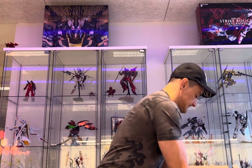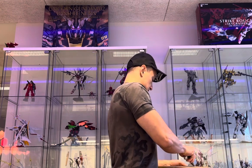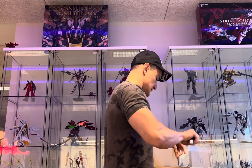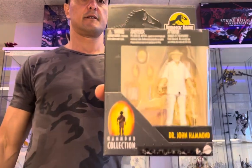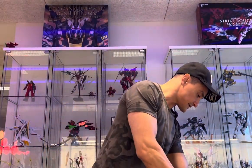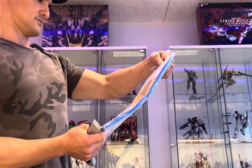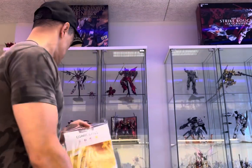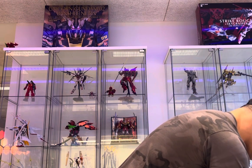And then we have this one, also a mix. Another Jurassic Park — this time it's Doctor John Hammond. Been selling quite a lot of these Jurassic Park pieces lately. And then we have comic bags — this is the golden size, yeah, it's the golden size. First box done, let's go to the second one.